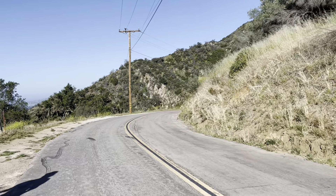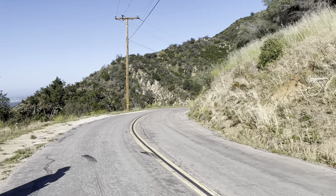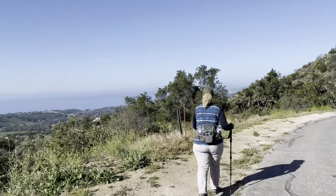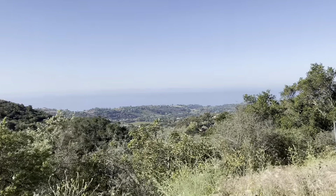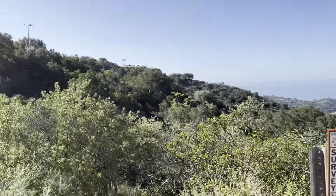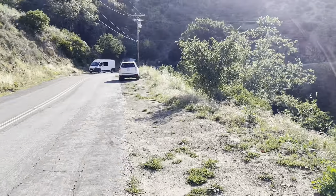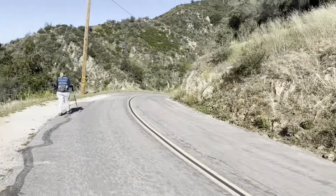Good morning, we are in Montecito, California today and we're going to be hiking the Romero Trail with pretty much this view all day long. We had to park away from the trailhead because there's not much parking at the trailhead.